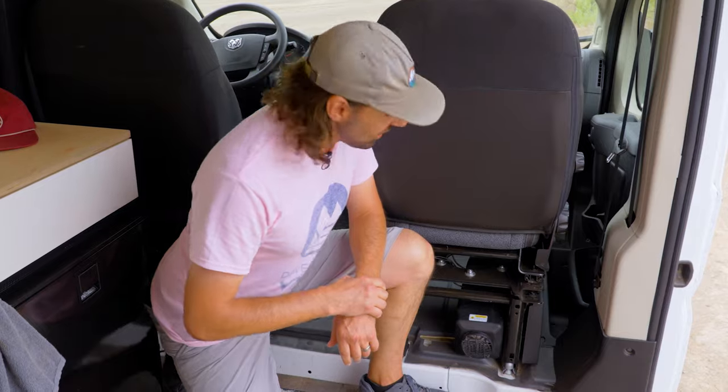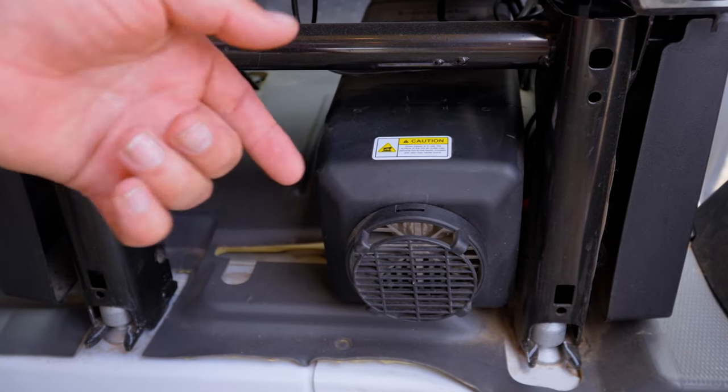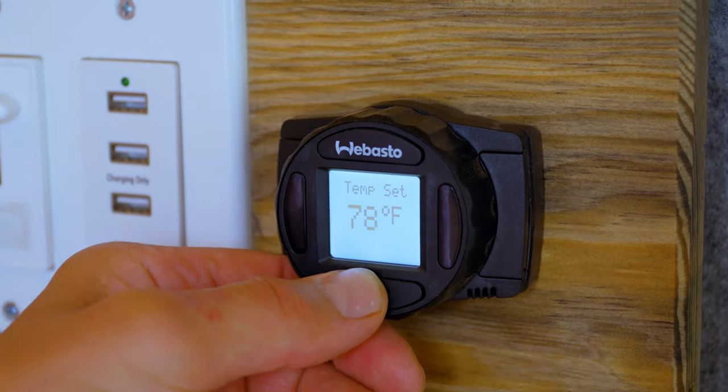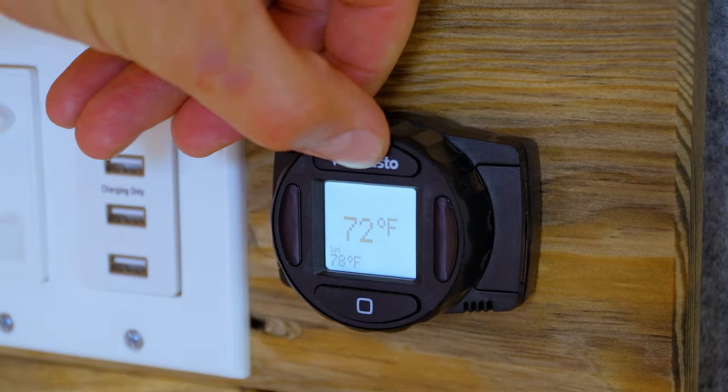All of our vans also have a cabin heater which runs off the house battery system and the fuel in your van's gas tank. It doesn't require the engine to be on, so you can run it all night on those cold nights up in the mountains. It's also controlled by this unit up on the wall for easy access when you're asleep at night.